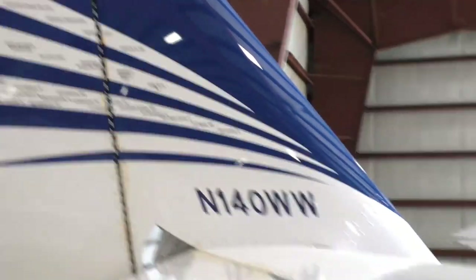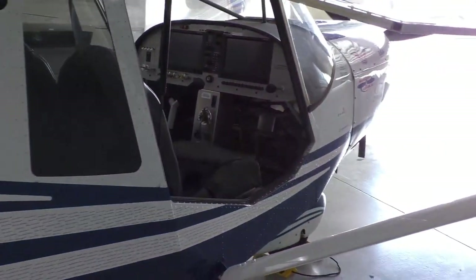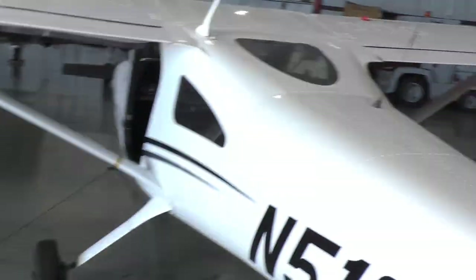Some of the markings on the tail show the stops that the airplane has visited — EAA chapters around the country. Nice panel. Again, this is the EAA hangar here at the Academy.